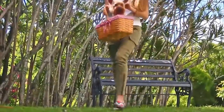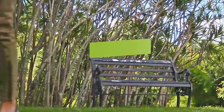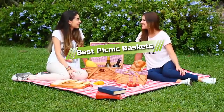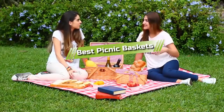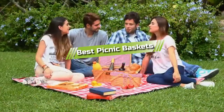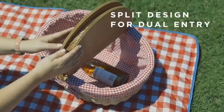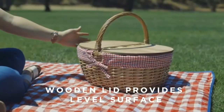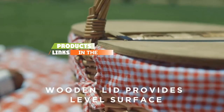Hello guys, in today's video we are going to present to you the top 5 best picnic baskets available on the market today. We made this list from our personal preference and sorted it based on their features, prices, quality, durability, and reputation of the manufacturers. Check out the description to find out their prices and more information.